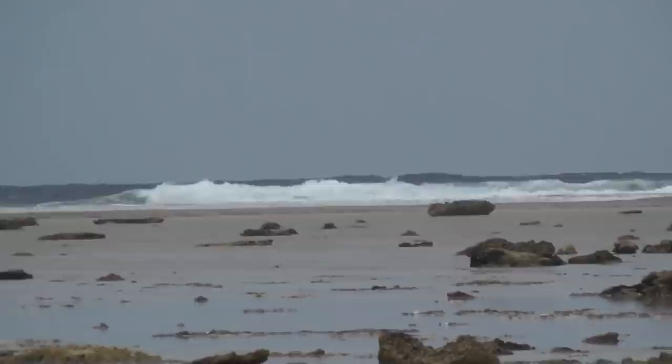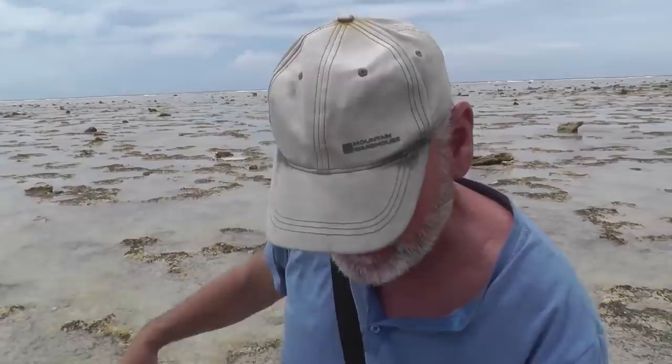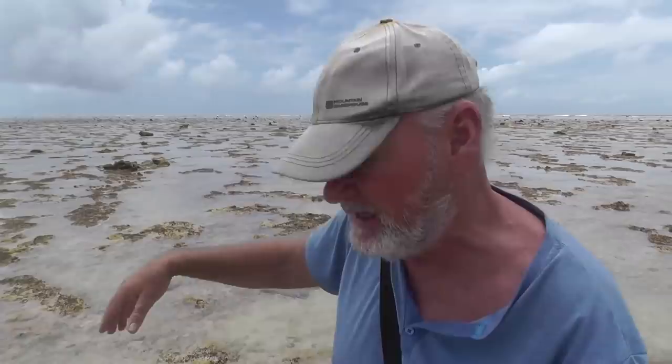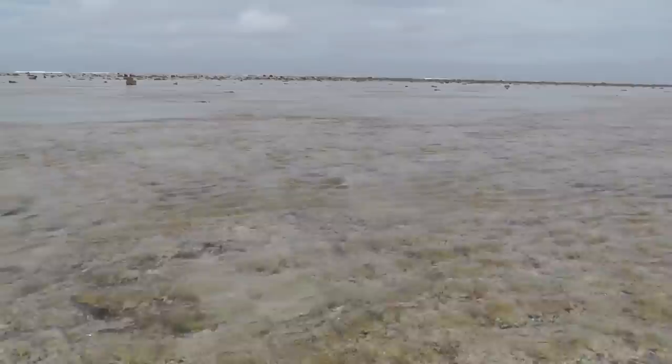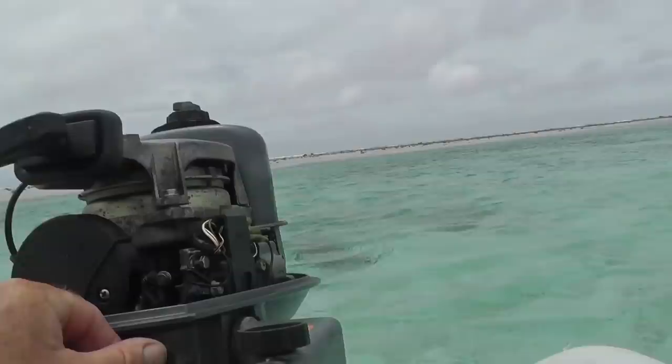Not far from the dinghy now, but those waves behind me are getting closer and closer. Those waves are beginning to come across the top — I really do need to get out of here and watch my step. The last thing I want to do now is break my leg. None of this was underwater when I left. The dinghy's right over there — it's already coming up the little beach, the rock ledge where I put the anchor down has disappeared under water by the dinghy.